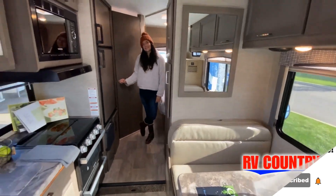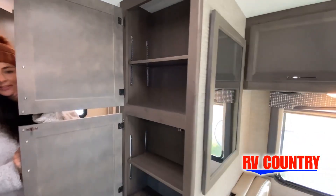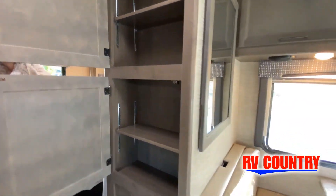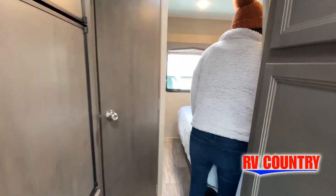Stop by today and see and feel the difference when you're treated just like family. Now, like a brochure, this video is only a representation of the manufacturer's floor plan. Just like a home, there are many variations of every RV made.